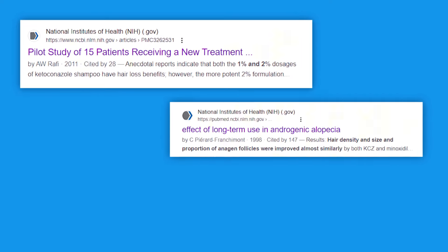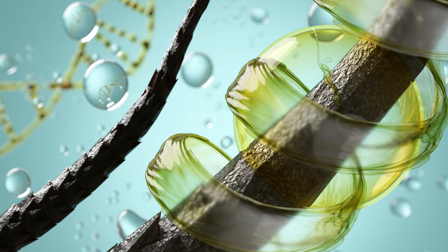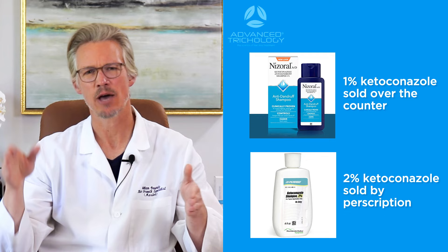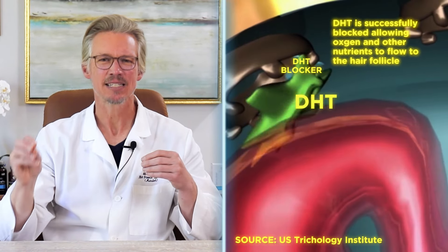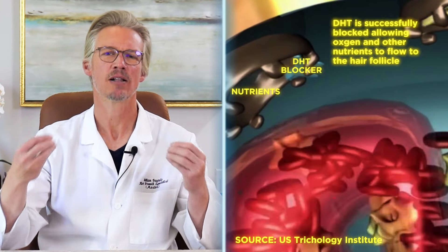There have actually been multiple clinical studies done that support the use of ketoconazole shampoo, specifically the 2% prescription version, to enhance hair growth. There are two different strengths: either 1%, which is over-the-counter, or 2%, which is by prescription. It is specifically an antifungal ingredient. The hypothesis about why it supports hair growth is that maybe it disrupts the DHT pathway from binding to the hair follicle receptor.